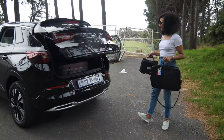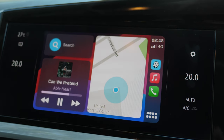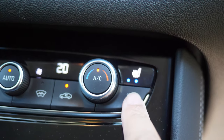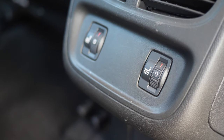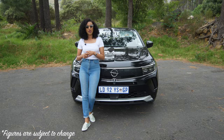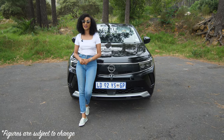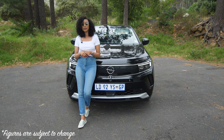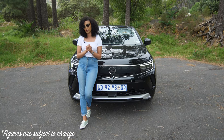You also get a 12-inch digital cluster, a 10-inch IntelliLink infotainment system, wireless charger, heated and cooled front seats, heated rear seats, and AGR leather seat trim. Monthly installments come to about R14,758 per month over 72 months at a 13.75% interest rate — just over a million rand for this vehicle.